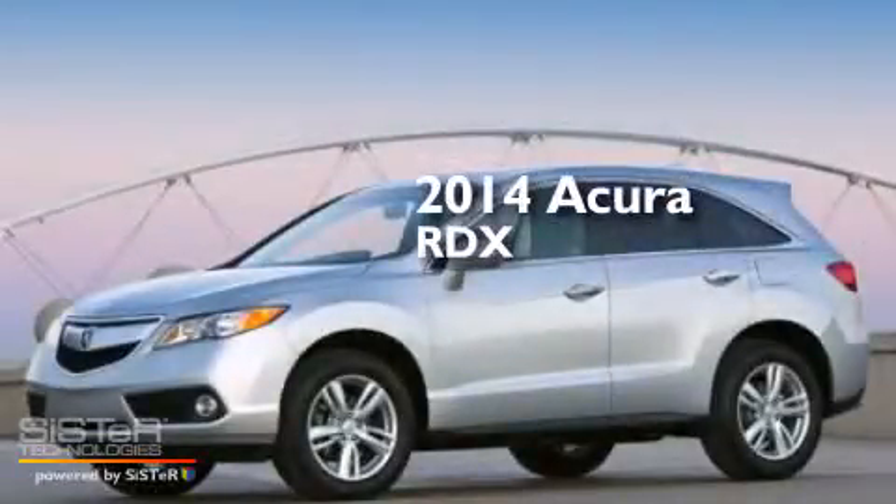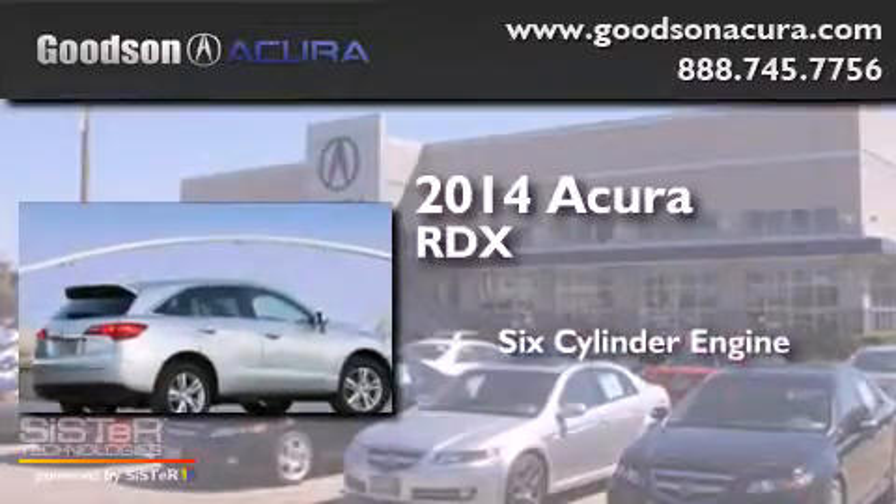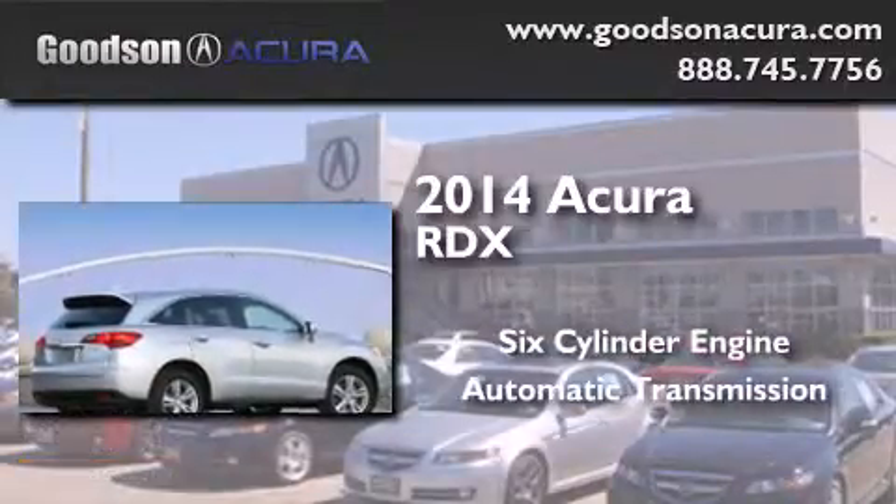This is a brand new 2014 Acura RDX. It has a six-cylinder engine and an automatic transmission.